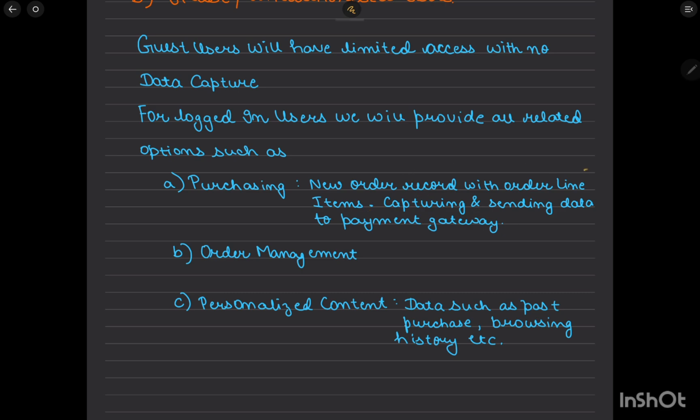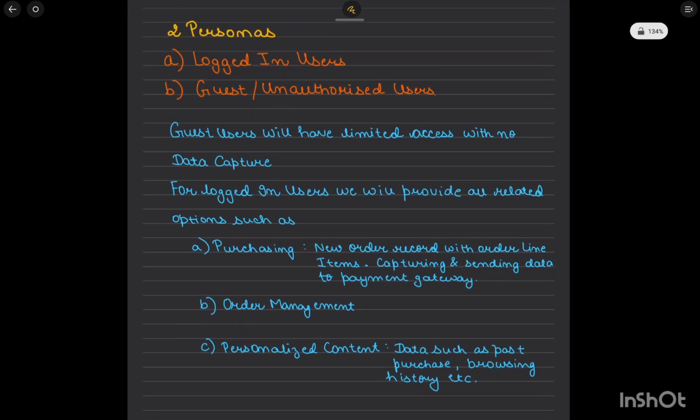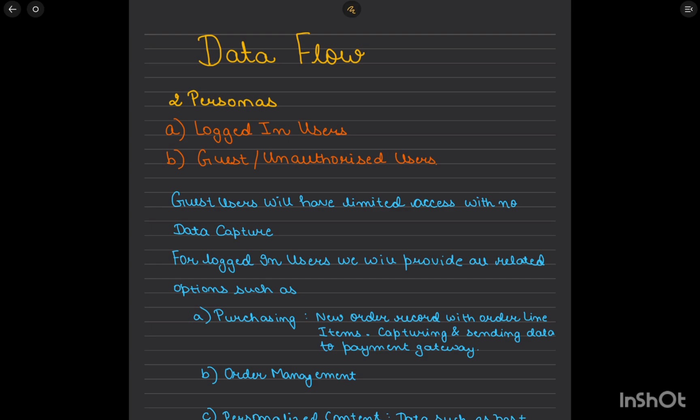Purchasing means when a new order record with order line items is created, data is sent to payment gateways for payment processing. Order management tracks whether an order was delivered, and we'll make use of Google Maps APIs for that. Personalized content includes data based on past purchases and browsing history. This is a heavy project but we'll build it up step by step from beginner to advanced level.